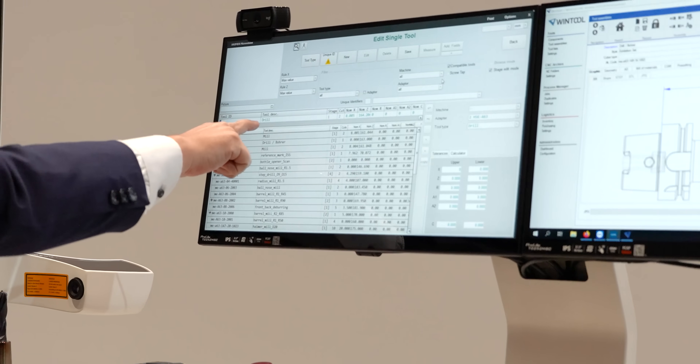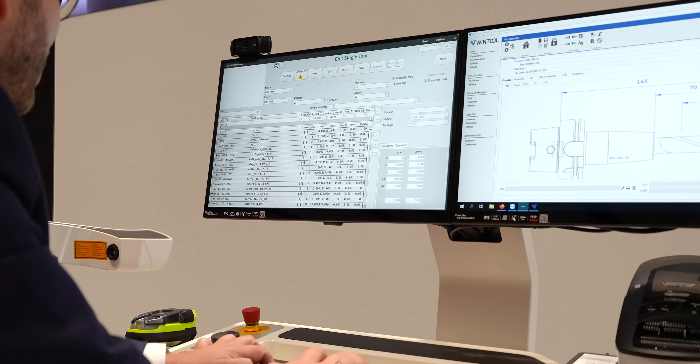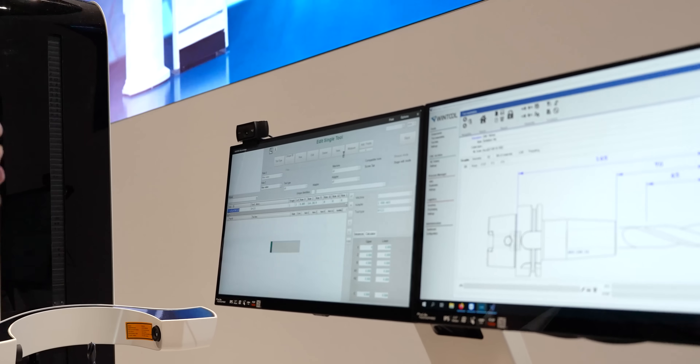It says: drill. It identified the drill. I say Titans of CNC — one, two, three — and I save it for future use.